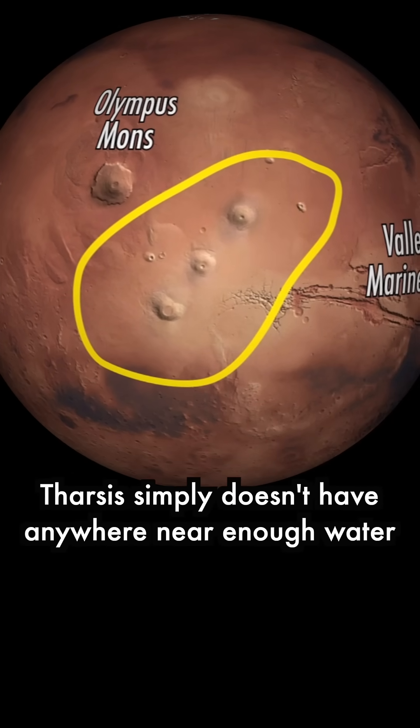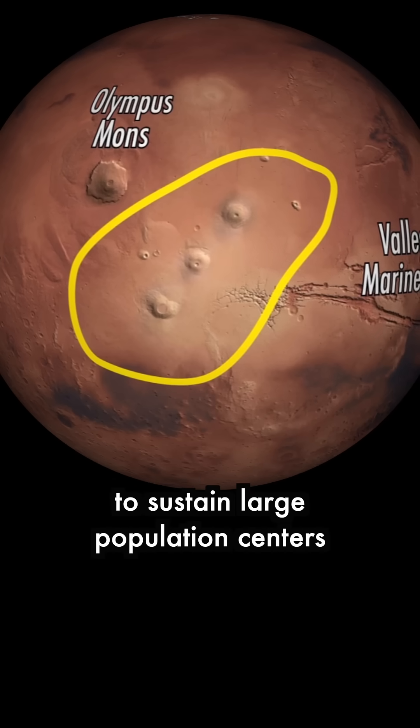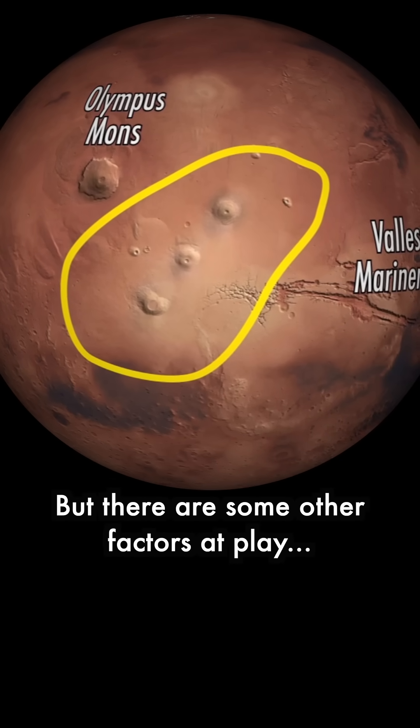The biggest reason is water. Tharsis simply doesn't have anywhere near enough water to sustain large population centers, but there are some other factors at play.